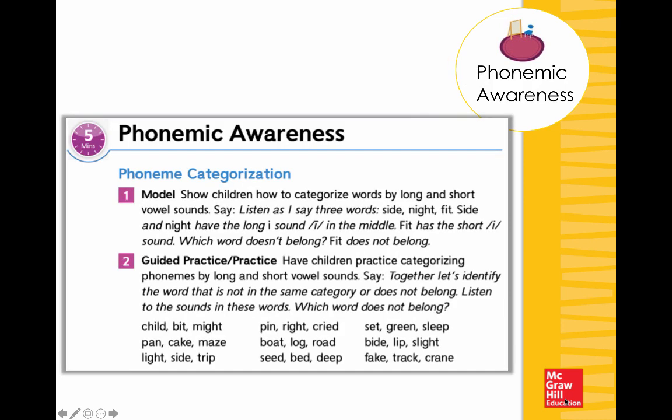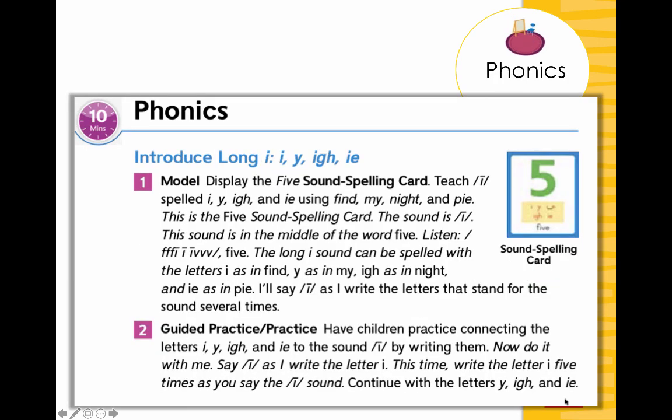After that quick review, we move right into a phonemic awareness lesson — this one is phoneme categorization. I might say: listen to these three words, tell me which word does not belong: 'side,' 'night,' 'fit.' We say that 'fit' does not belong because it has a short I, whereas 'night' and 'side' have a long I. After some practice with different groups of words, we quickly move into our phonics lesson. We've done something with the ear only — no print, just the sound — rooting our instruction in listening and speaking, then moving into phonics.